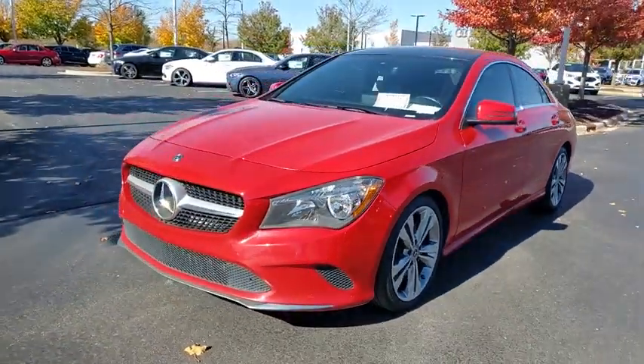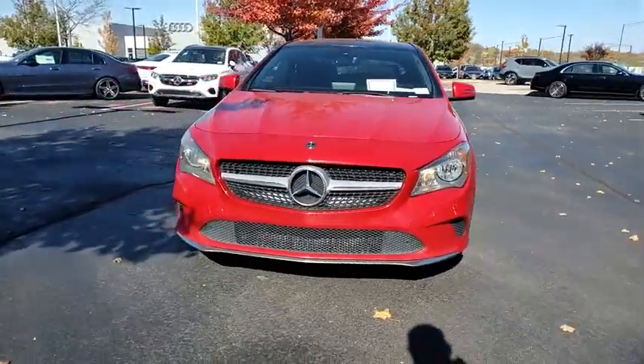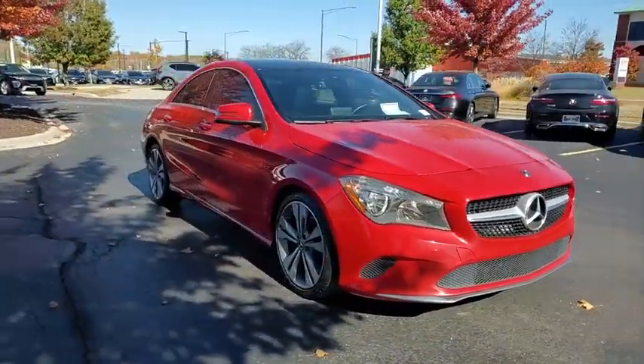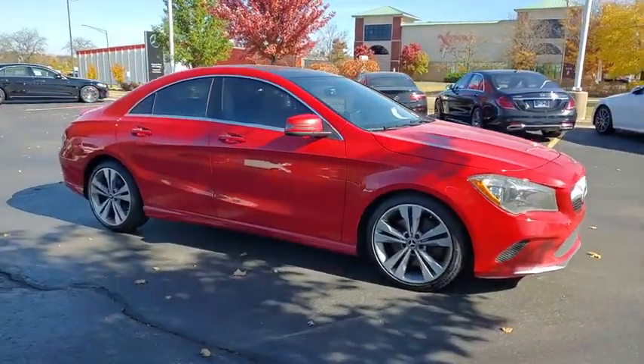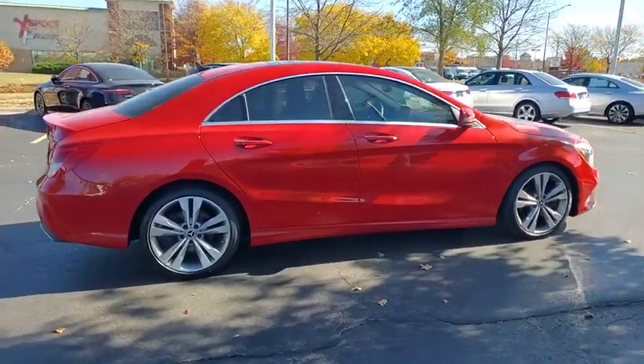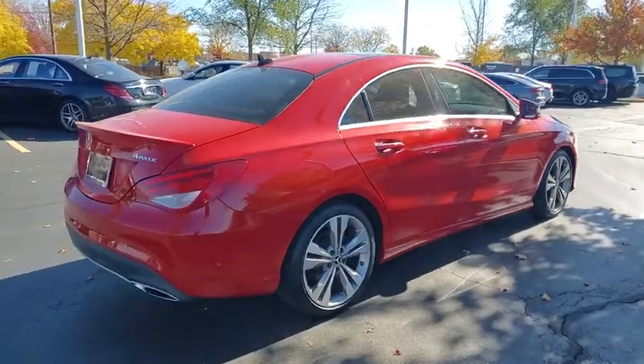We are pleased to show you the 2019 CLA. The CLA comes with impressive handling, excellence, and luxury interiors. It has amazingly sleek lines, which also reduces the coefficient drag to minimal, making it very aerodynamic.